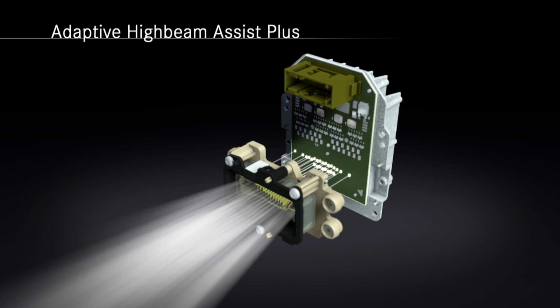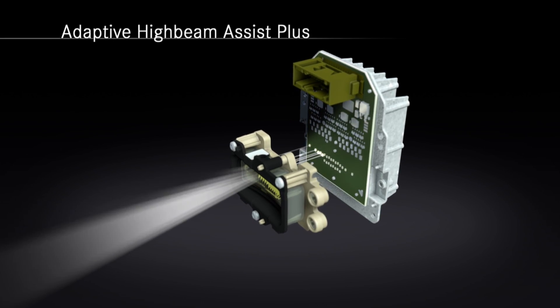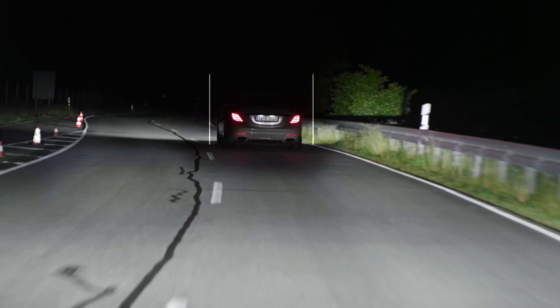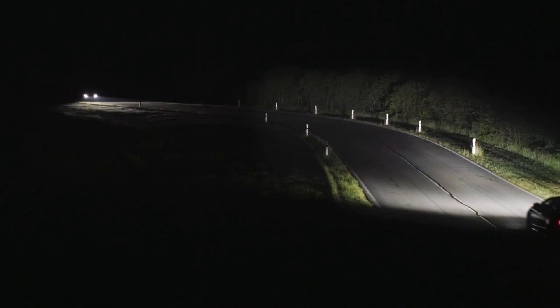The actual highlight of the system is that it prevents the headlamp from blinding other drivers on the road, which allows us to keep the high beam function turned on all the time, and the headlamp just illuminates the space around the other cars.